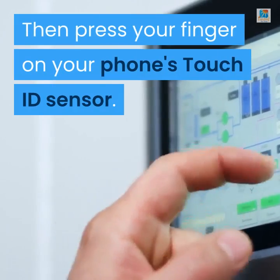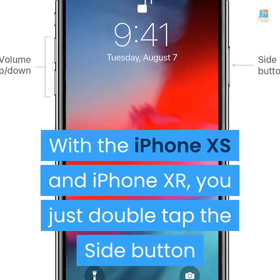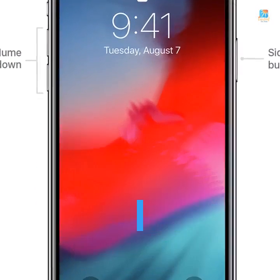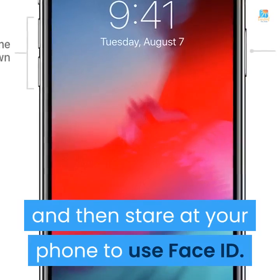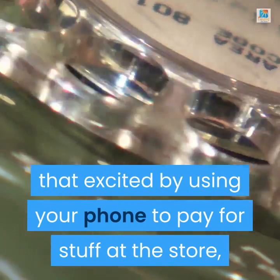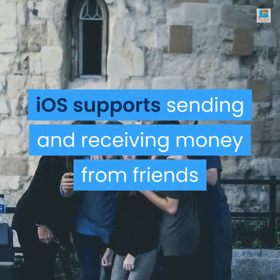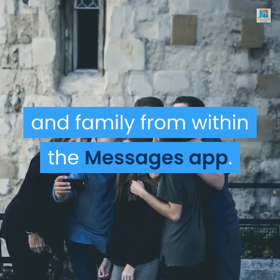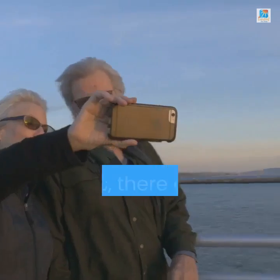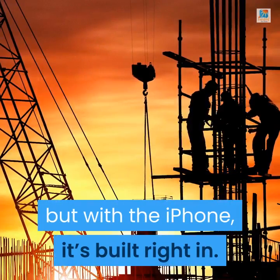Then press your finger on your phone's Touch ID sensor. With the iPhone XS and iPhone XR, you just double tap the side button and then stare at your phone to use Face ID. If you're not excited by using your phone to pay at the store, you can try another alternative — iOS supports sending and receiving money from friends and family from within the Messages app. Yes, there are third-party apps that do this, but with the iPhone, it's built right in.